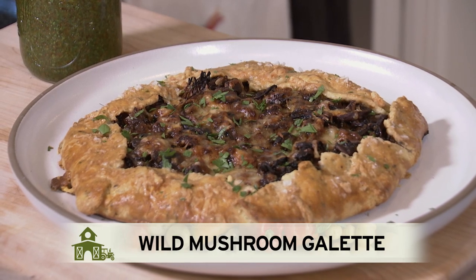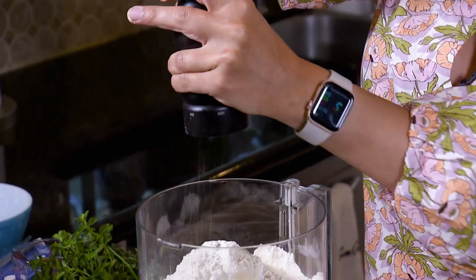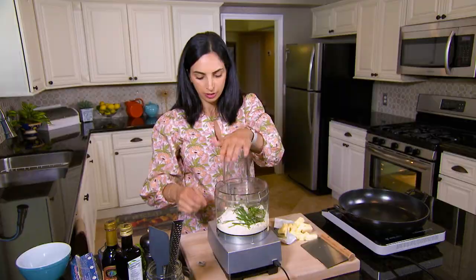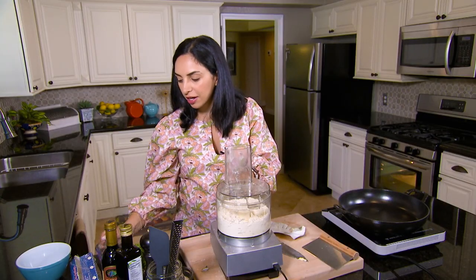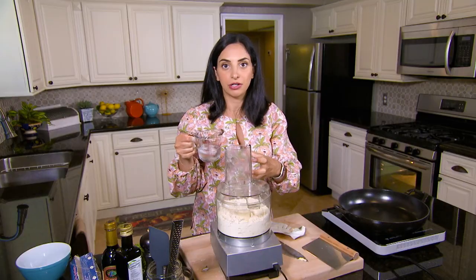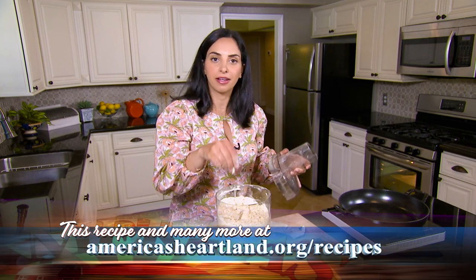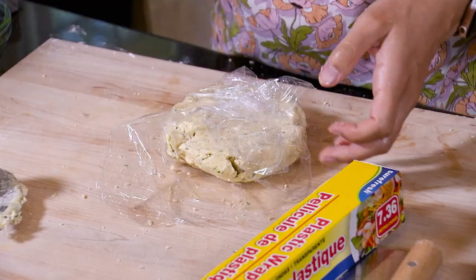Today we're making a wild mushroom galette — a pretty simple recipe, even for non-bakers. First, add one and a half cups of all-purpose flour to a food processor. Since this is a savory dish, add salt and pepper, and also some herbs to the crust for flavor. Add pieces of butter and then about half a cup of ice water — just enough to bring the dough together. Dump the dough onto the cutting board, form it into a disk, and chill it for about an hour in the fridge. During that hour, the flour will continue to absorb the moisture.